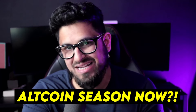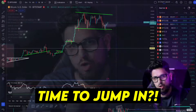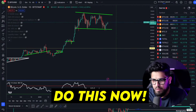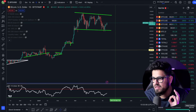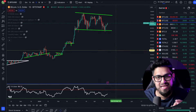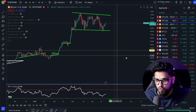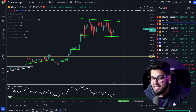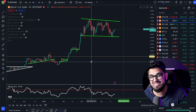Are we entering into an altcoin season? We had the Bitcoin narrative leading up to the Bitcoin halving. Are we officially seeing a falling in the Bitcoin dominance? I'm going to break down exactly what we're seeing today. We are seeing Bitcoin up four percent, and altcoins moving nicely in the green as well. Is this the early innings of what could be an explosive move on your altcoin portfolio?